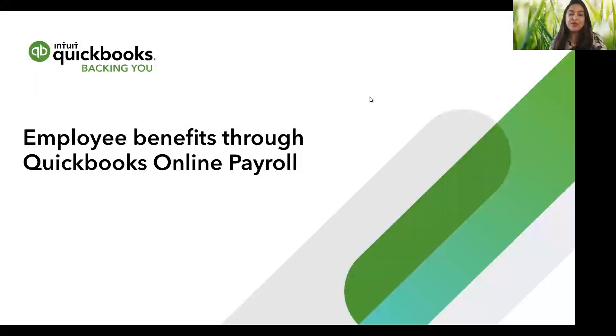Hey there, this is Kamakshi from QuickBooks Online Payroll. Employee benefits are a great way to attract and retain talent. Today, I'll talk about the three key employee benefits that we offer through QuickBooks Online Payroll.